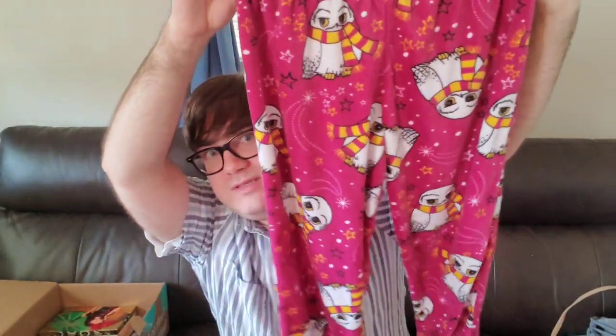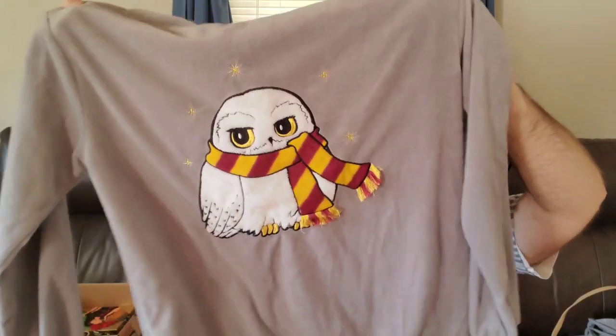Next we have pajama bottoms — and we have the set! This is a size small. This is Harry Potter, I believe. 100% polyester, size small. At least it is a very recognizable show or movie, so hopefully that will help it sell. I've never seen Harry Potter, so I'm not 100% sure about the design.